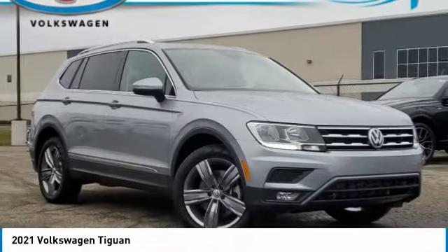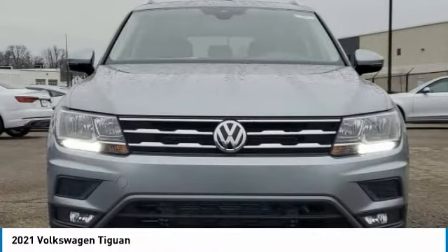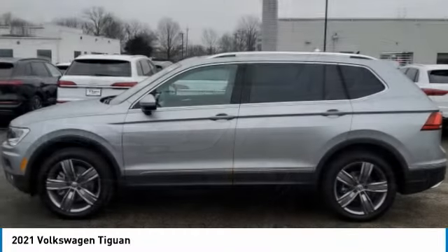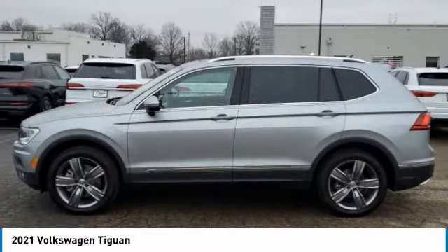Stop by and take a look at the 2021 Tiguan. With Volkswagen Tiguan, it's good to be turbo — turbo with class. This vehicle has less than 100 miles.